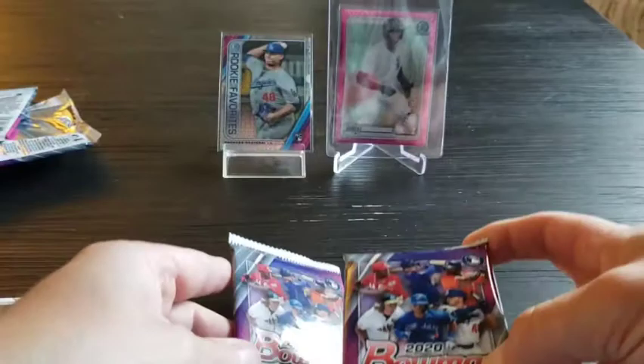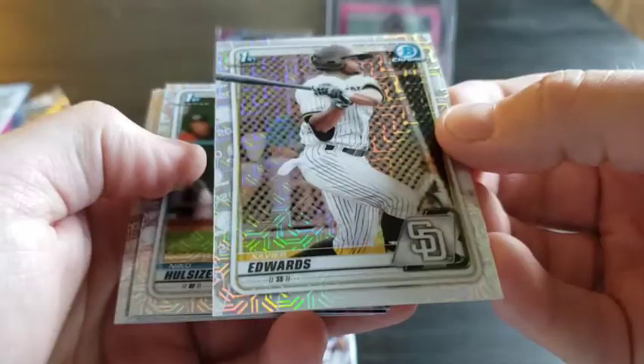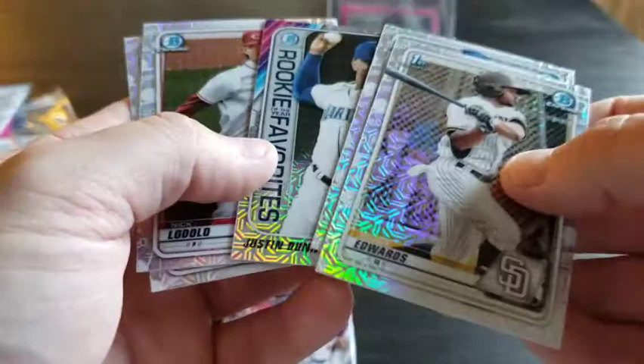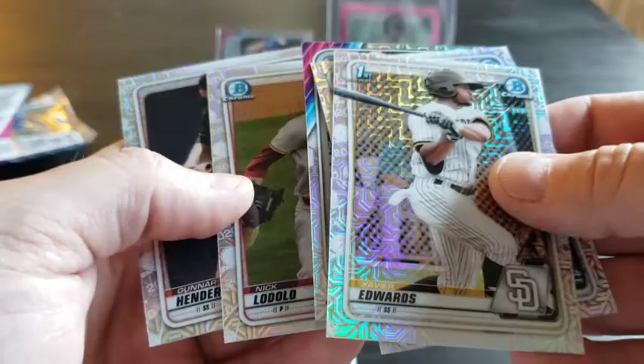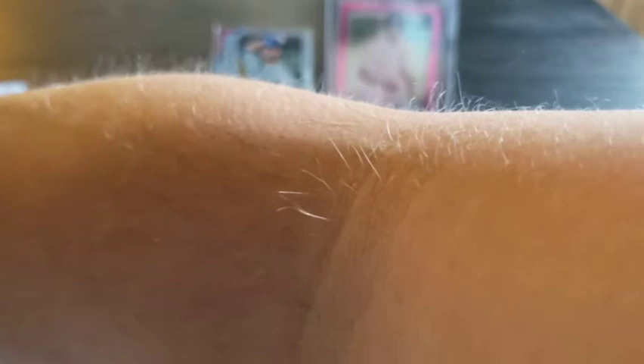Now getting to our chrome packs. If we could get a Dominguez or a Witt, I'd definitely consider these two boxes a success. Here we go — Xavier Edwards, really like the shine on these, kind of got that different rainbow color. Pretty awesome. We got Nico Hoerner, and also flipped upside down — we got a Justin Dunn Rookie of the Year Favorites rookie card. Really like that one as a Mariners fan. Nick Lodolo and Gunnar Henderson. Going to sleeve up Mr. Dunn there — hoping for big things for him as a Mariners fan.